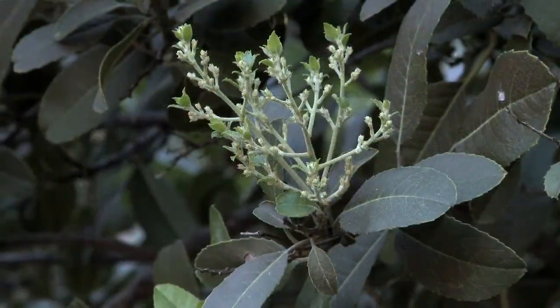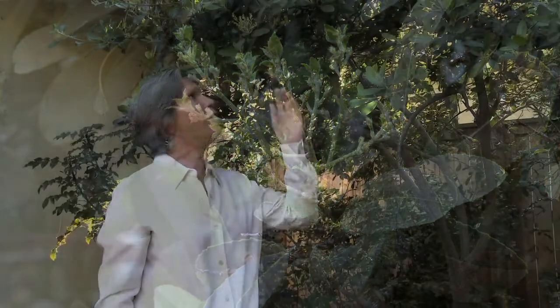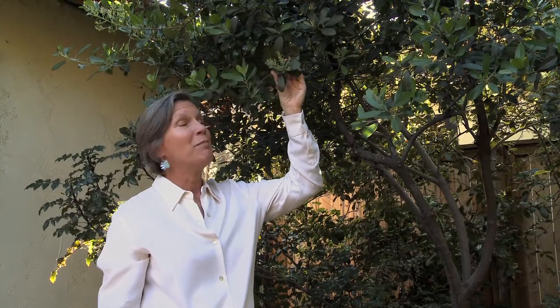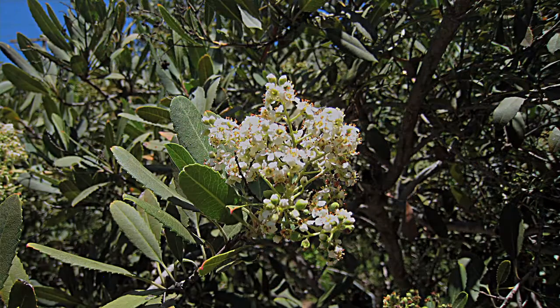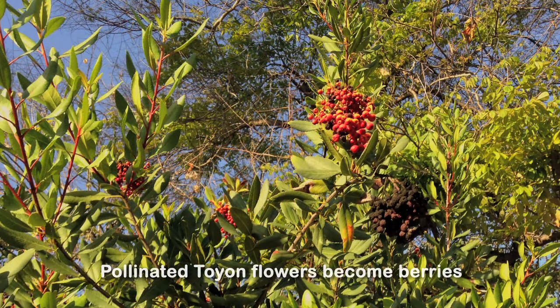In fact, it's not a holly. It is evergreen like holly, but it doesn't have the thorny leaves that holly has. The beauty of Toyon is that amongst its other wonderful traits, it makes these clusters of white flowers in the summer that, when pollinated, make beautiful clusters of red berries in the winter.